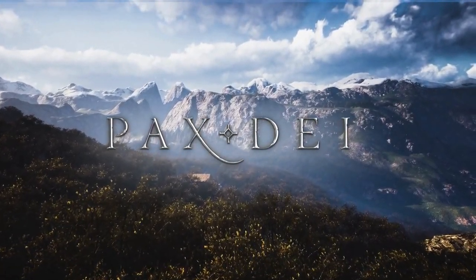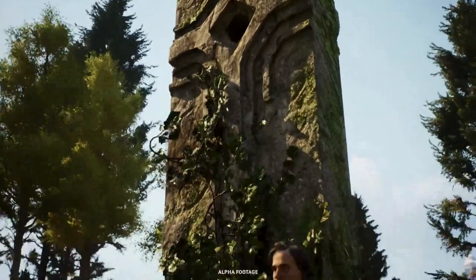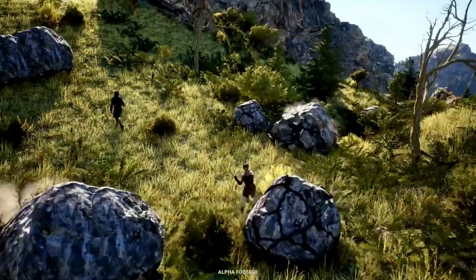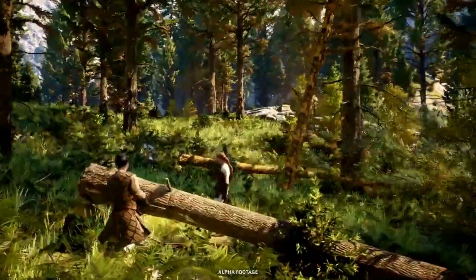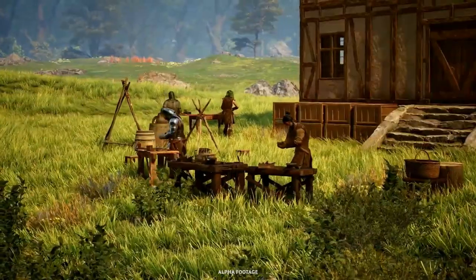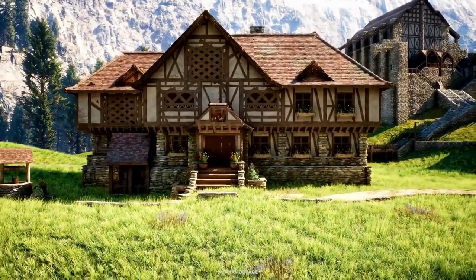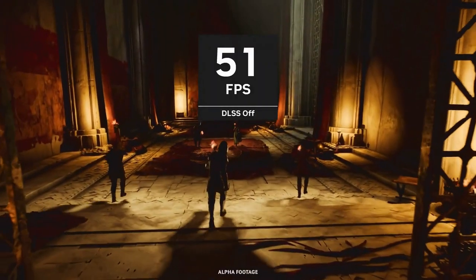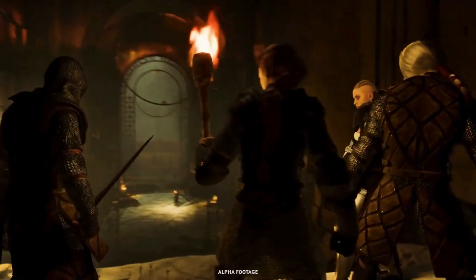Hi everyone, welcome back to Joystick News! Today we're diving into the futuristic world of gaming PCs innovated at CES 2024. Microsoft and its partners are pushing the boundaries with some groundbreaking technology. CES 2024 was a spectacular show of innovation, especially for PC gamers. Microsoft and its allies have brought us a new era of Windows 11 gaming PCs.